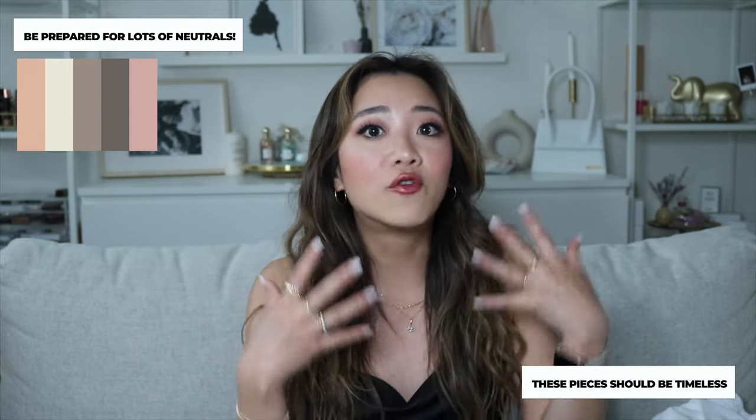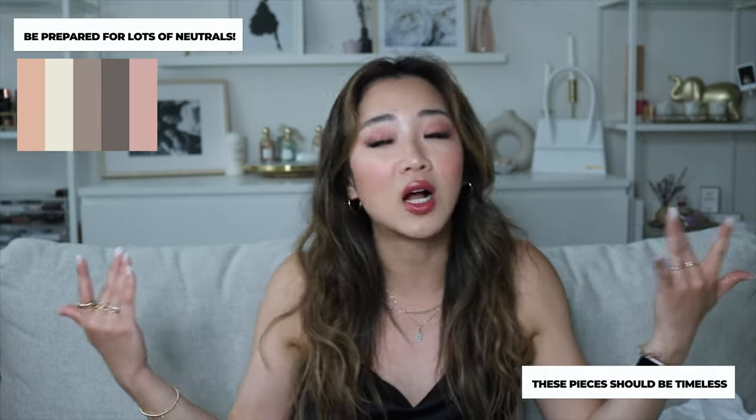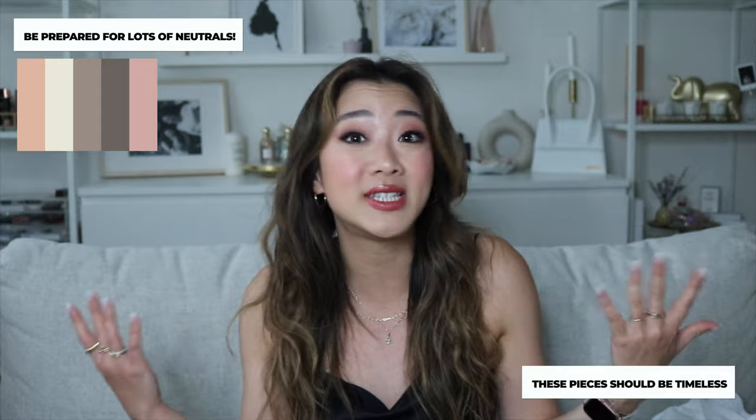It's going to be a lot of neutral colors because, following this philosophy, a lot of these pieces I want to keep for much longer — that's why they're in the color scheme that they are, and you're not going to see a lot of color. So without further ado, let's get right into the haul.